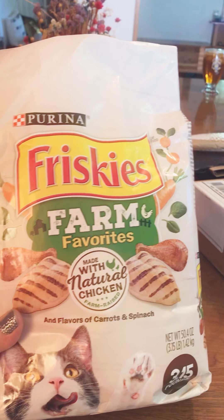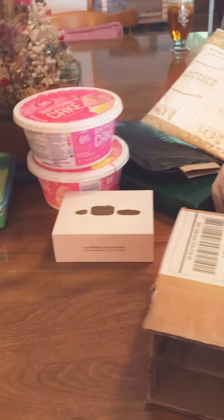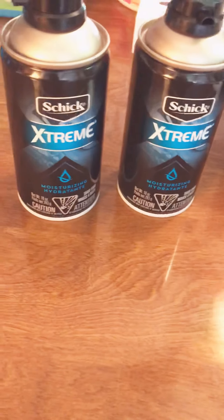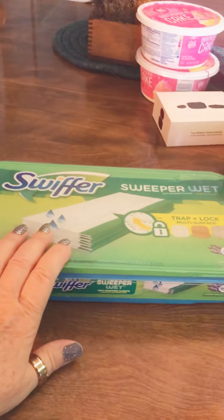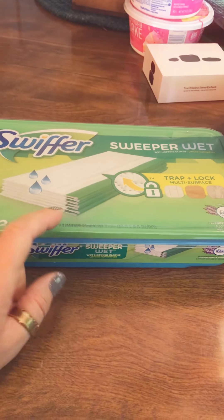A couple of these things are store freebies that I've gotten just with coupons and freebie coupons. Here's a thing of Friskies Farm Favorites Cat Food, a 3.15 pound bag, and that was completely free — I had a coupon for that in the mail. Then I got two Schick Extreme shaving creams from Pinch Me coupons. Swiffer Sweeper Wet Pads were on clearance at Walgreens and I used my balance rewards points to get those free.